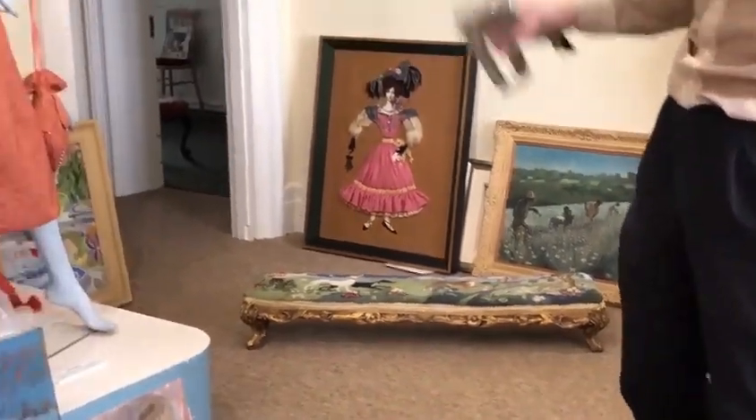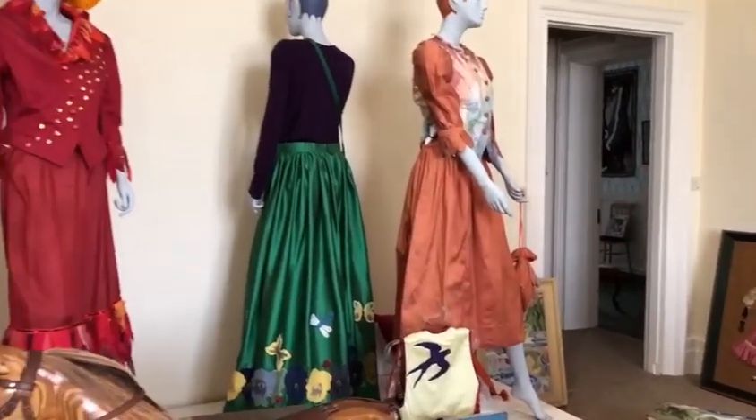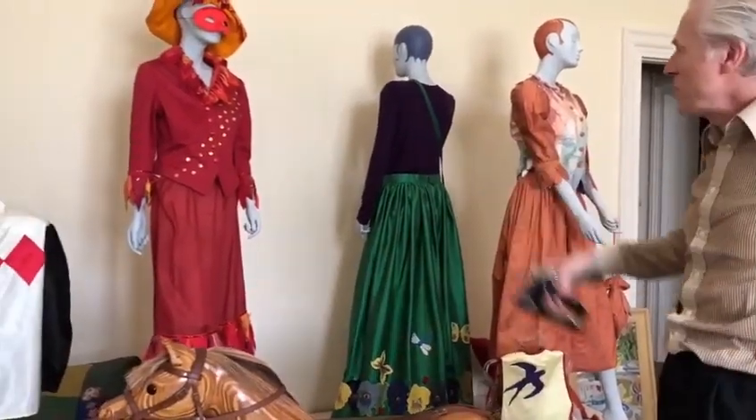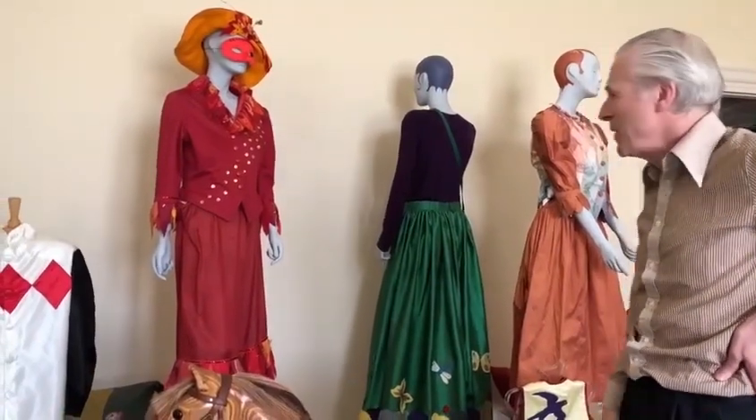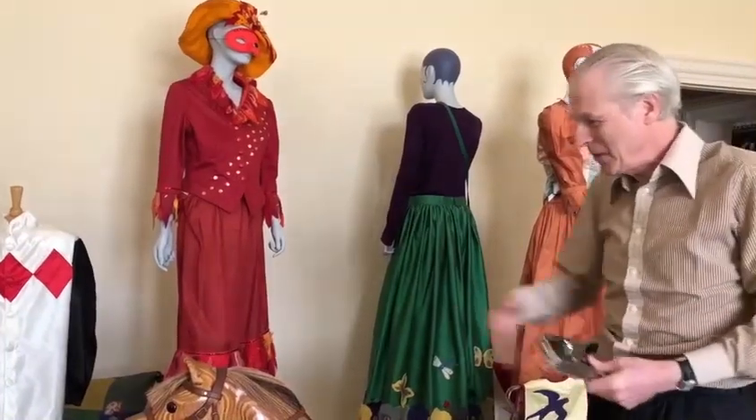Some of the most splendid pieces are her costume designs. I particularly like this one which she produced for one of my father's fancy dress parties. The theme was 'if music be the food of love, play on,' and so she came as a banana flambé, which was one of my father's favourite dishes. She made this costume herself, by the way.